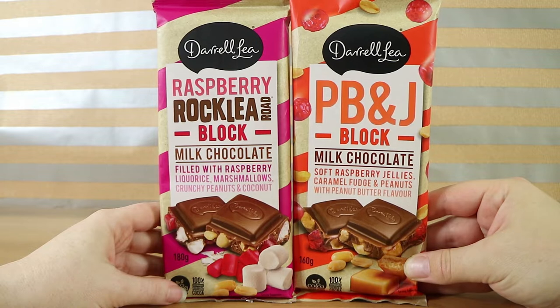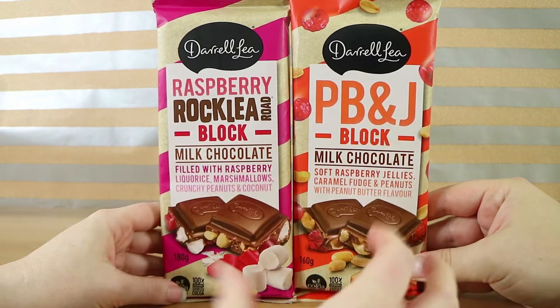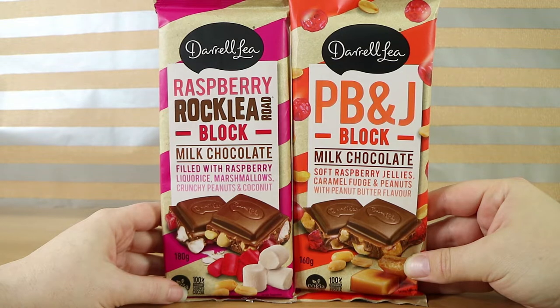It was not long ago that we reviewed the two others — the Bear Hug and the Malted Milk Bar — and we're back again with more new flavors. So we have a sort of pretty traditional Darryl-E Raspberry Rocky Road block, which they have sold in the big chunks before but just not in this form. And something that's not very Australian: a PB&J block.